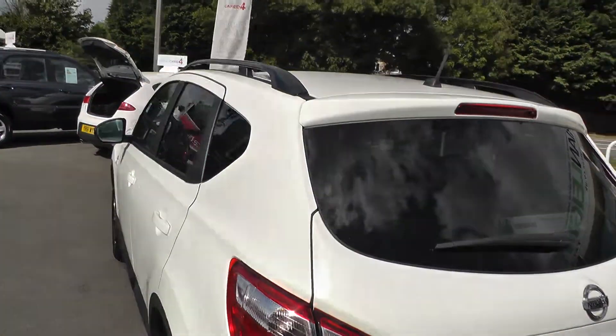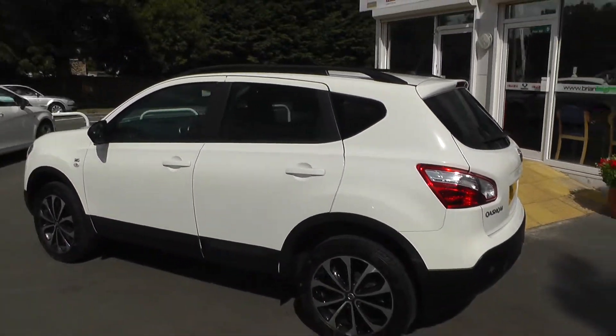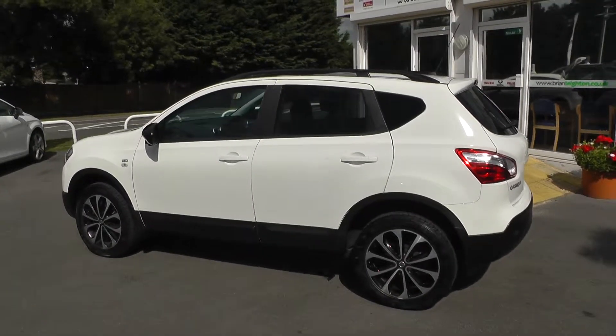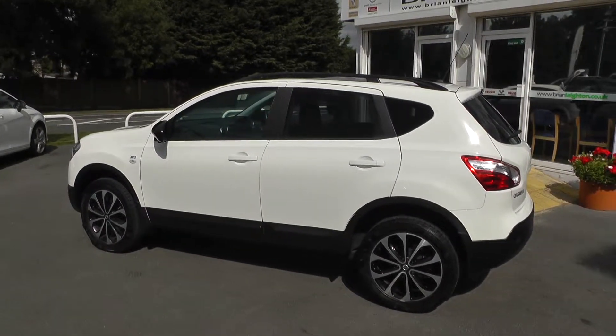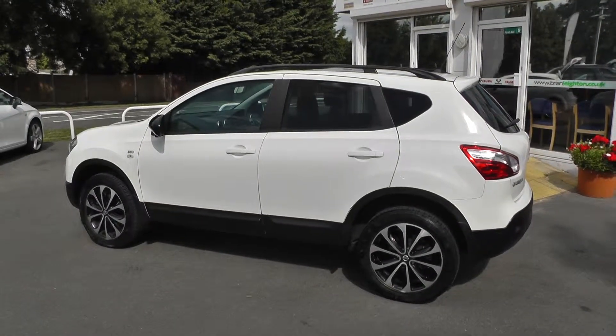Once again, thank you for viewing our Nissan Qashqai diesel. For more information, please contact our sales team at 01430 430 717. We're located 2 miles from junction 37 of the M62 motorway.